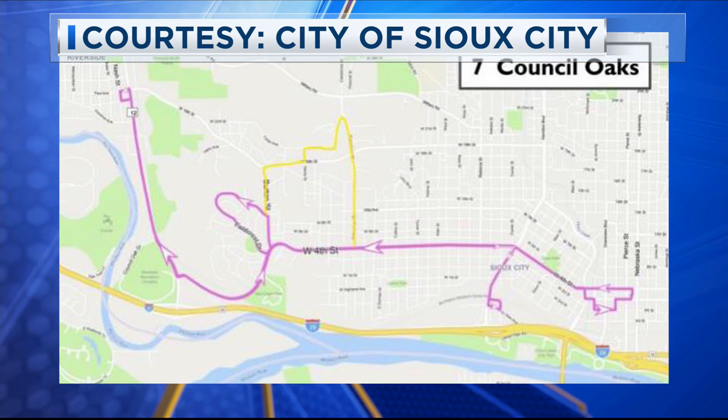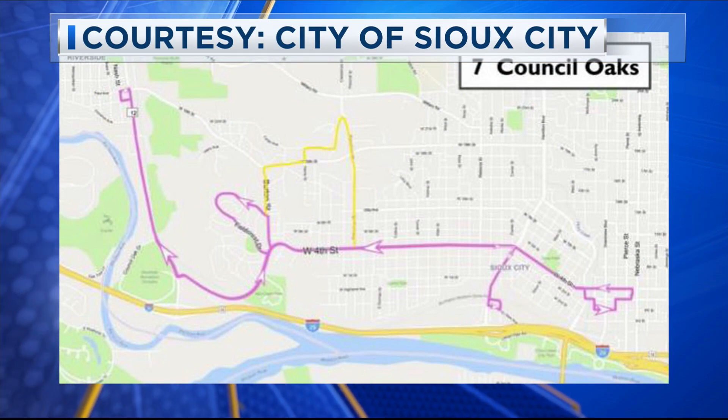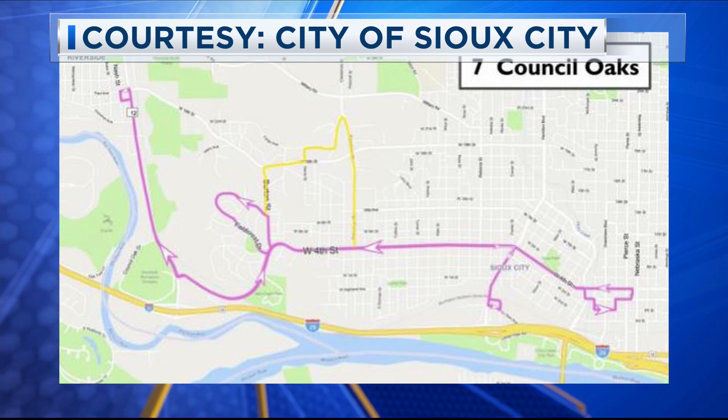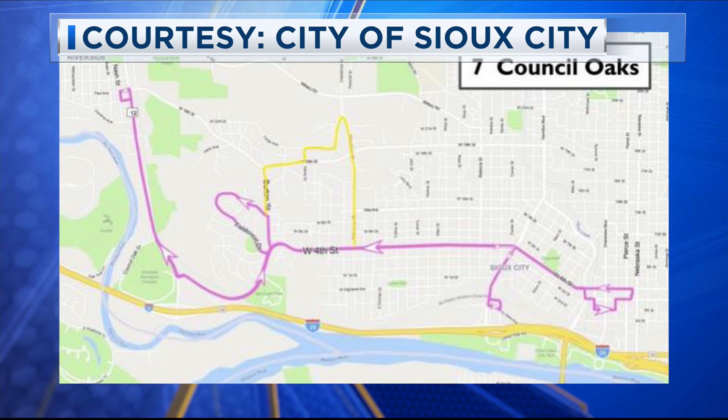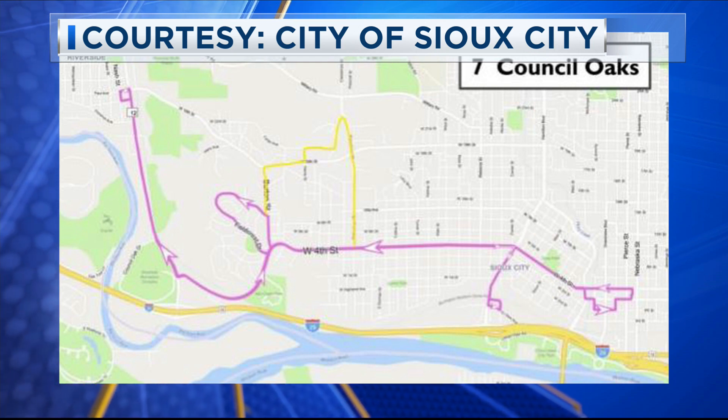Route 7, which is Council Oaks, will be bi-directional, running both out and back along West 4th Street as well as Riverside Boulevard. That change will improve trip times and get rid of overlaps with Route 5, which is on West 19th Street.